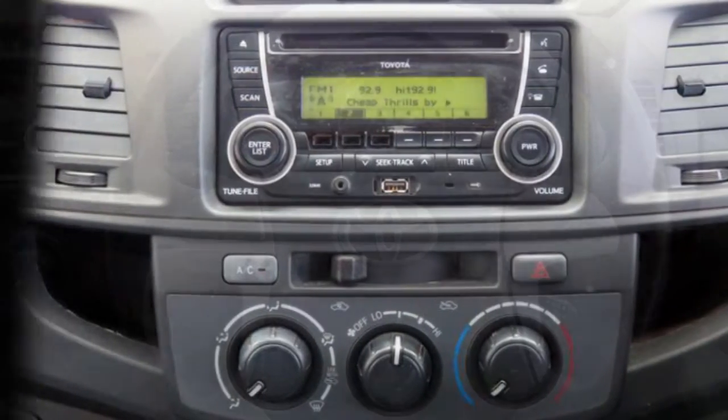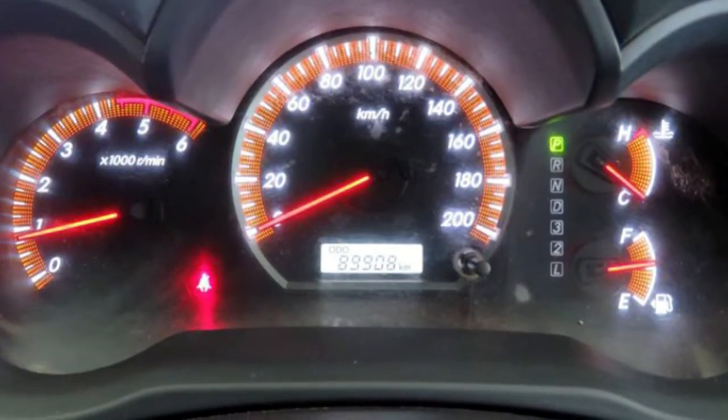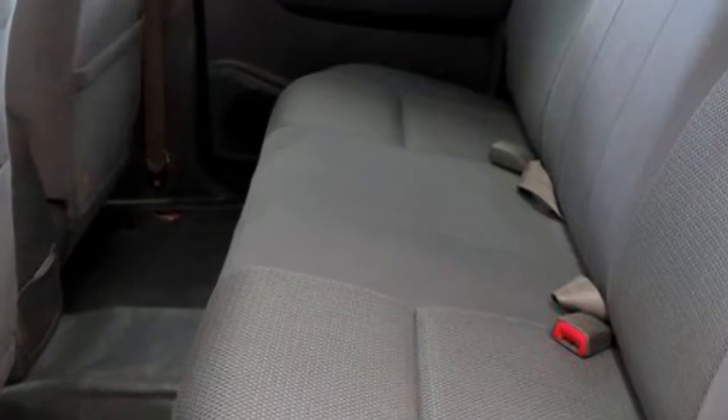This vehicle has all the features you could dream of: remote central locking, cruise control, power steering, a CD player. The anti-lock braking system will help deliver you safely to your destination, and more.